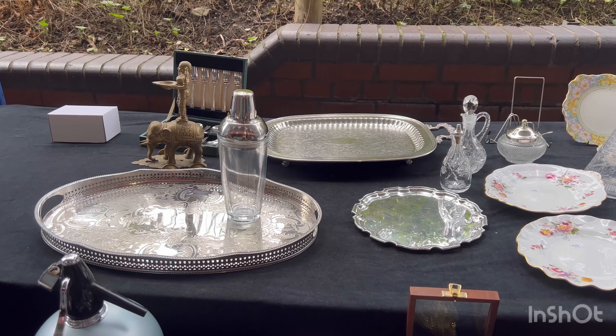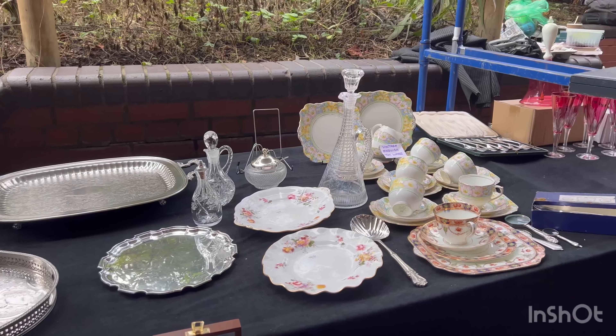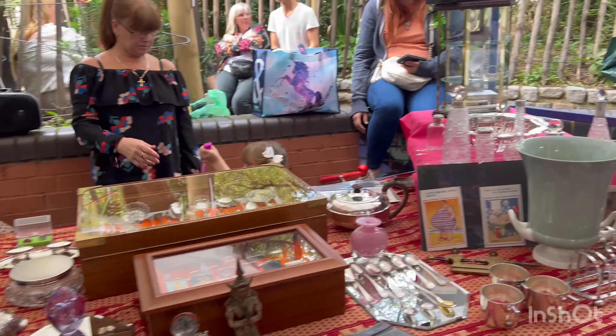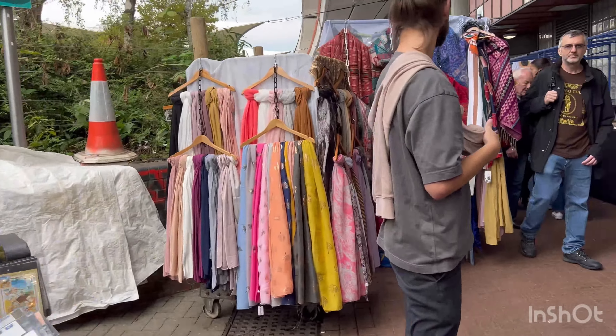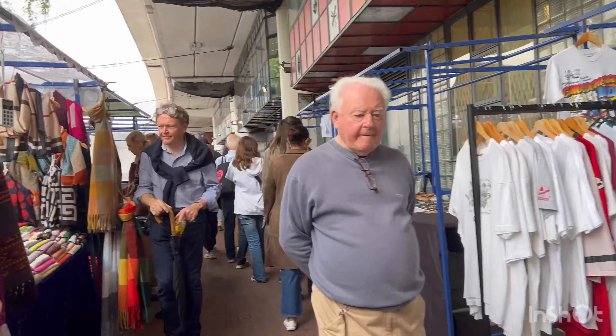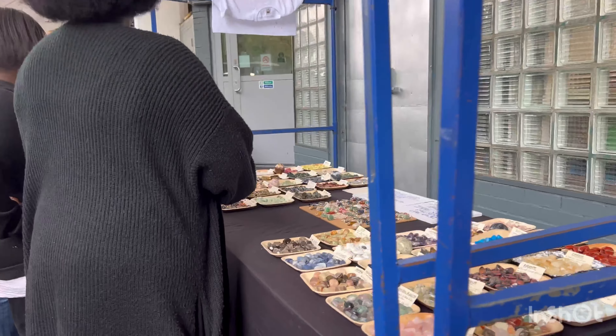She's painting on these bags. Such cute little bags, so nice. How much is this? This one's for six pounds.